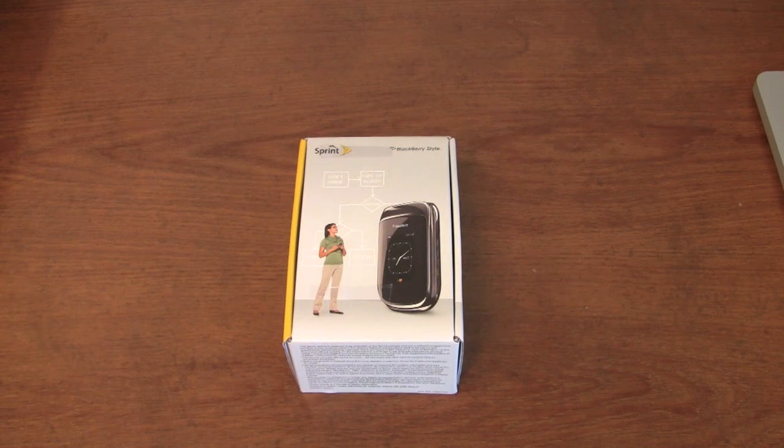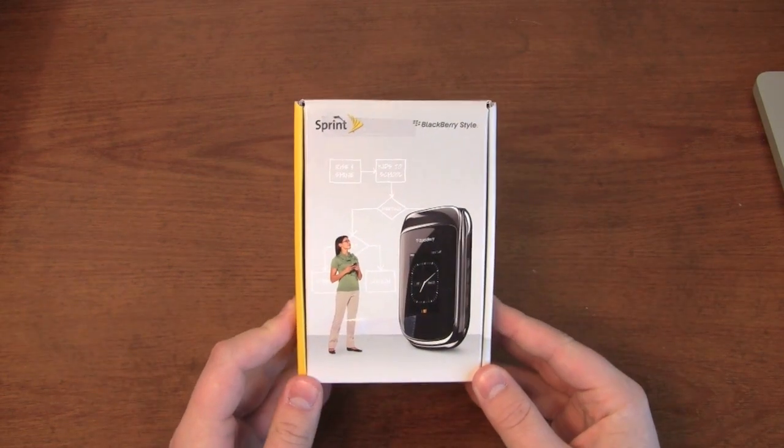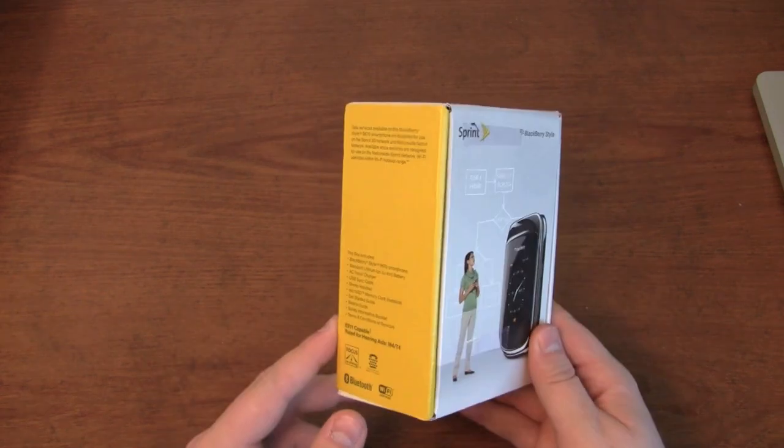To recap a little bit on the specs, it has a 2.7-inch internal display and an external display as well. The internal one is 360 by 400 pixels and 65,000 colors. It's a smaller display, so it'll be interesting to see if the color is a little bit more vibrant. Here's the box — very similar in size to the Torch 9800 and the Pearl 3G, so they seem to be going to this smaller box across the board.